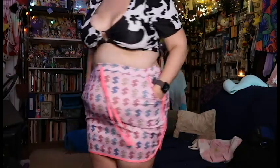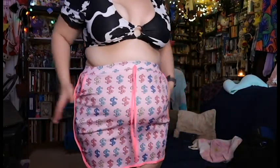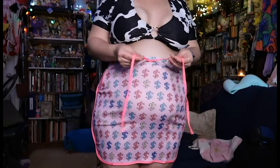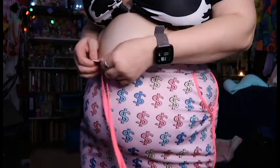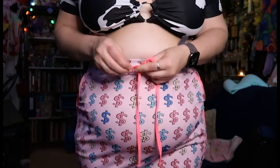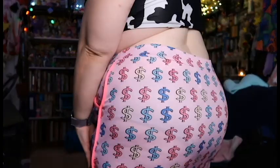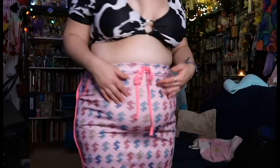The last thing is this skirt — this bodycon skirt. It has pockets on it! Isn't that nuts? A skirt with pockets — what is this madness? This string is literally just sewn in here to make a little bow. I don't know — it is what it is. I do like the dollar dollar bills, y'all.